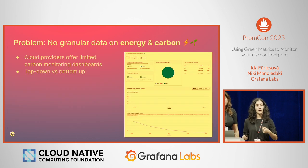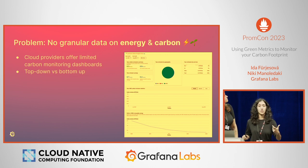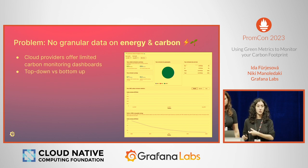The problem is that we don't have granular data on the energy and carbon emissions of our cloud-native software. For example, AWS's customer carbon footprint tool is useful for long-term carbon accounting, but not for engineers — there is a three-month data lag. When an EC2 instance uses electricity, you see the emission in that dashboard three months later. This is the issue of top-down versus bottom-up energy and carbon accounting.